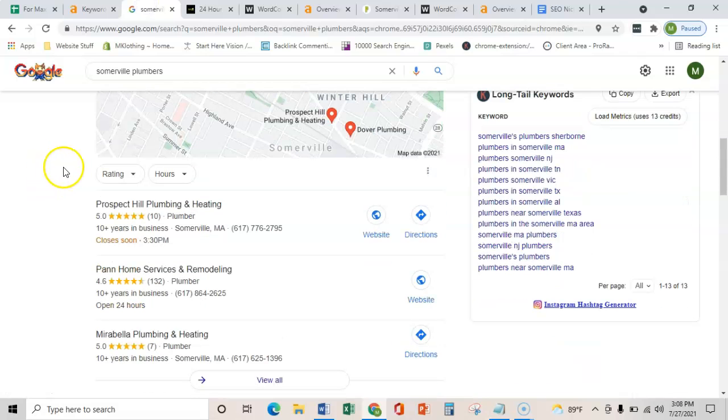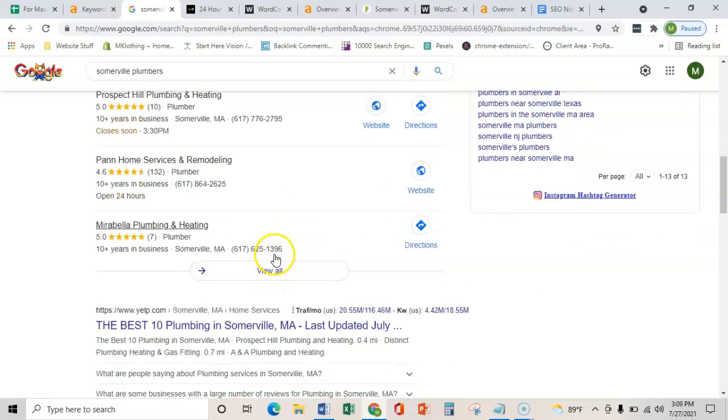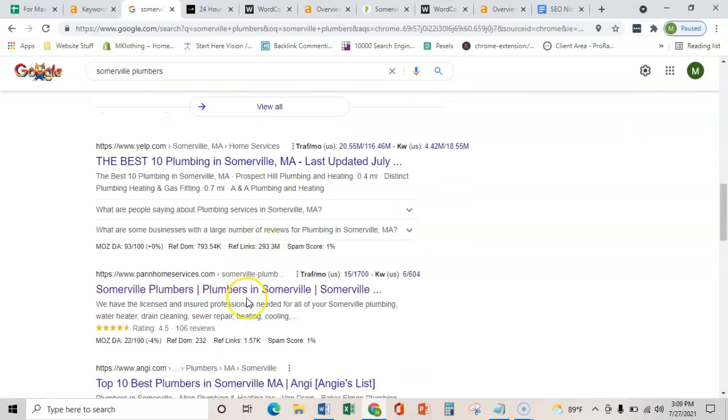The third and final thing I wanted to show you is how you get into this map pack, and all that is, is citations. A citation is just a business's name, address, and phone number placed on various directories throughout the web, such as Yelp, Facebook, and BBB. What that does is it verifies that you are a real business with a real physical address and not just another website on the internet. Once Google verifies that and you get more citations, you can start ranking in this map pack — and that's important because map packs get about 25% more clicks than the organic listings below.